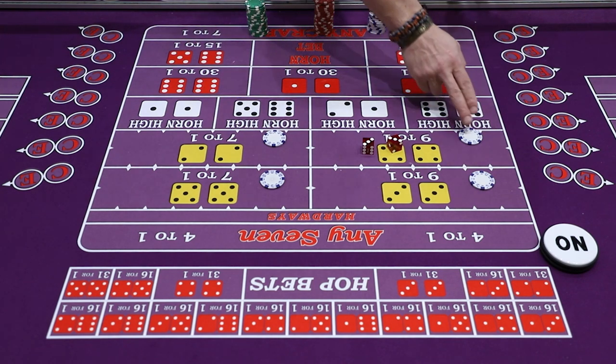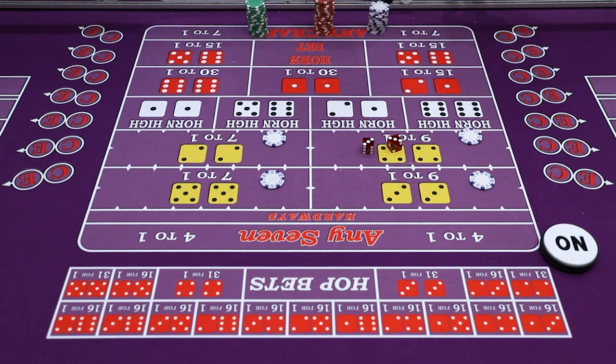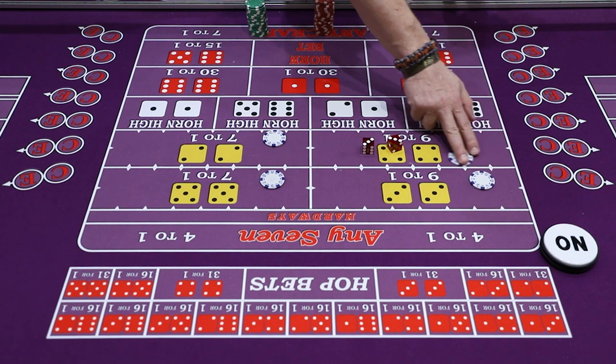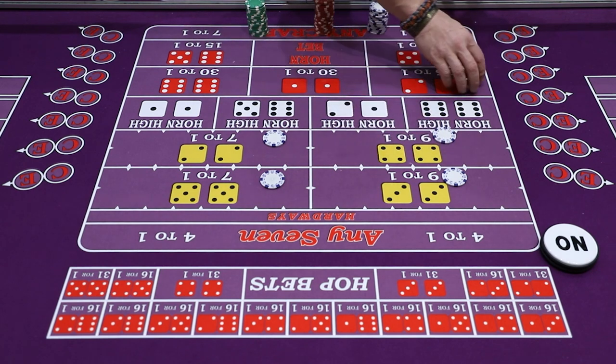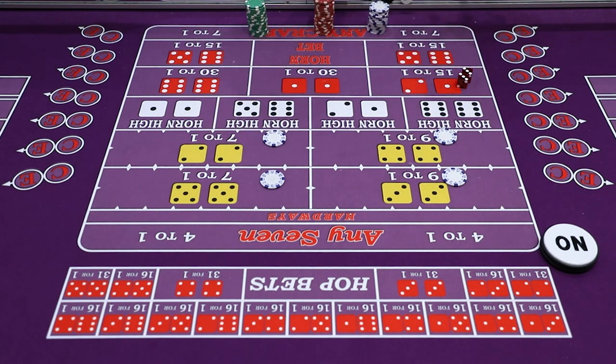In this example, the person is one, two, three away from the stick man — this is four away from the stick man, this is five, six, seven, eight, all the way around the table. Once these Hardways are set up, in order to win these bets they have to roll exactly as the picture.